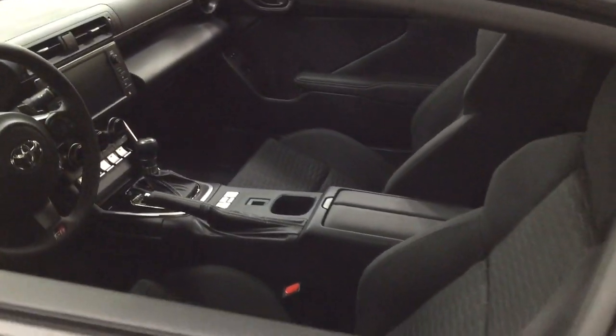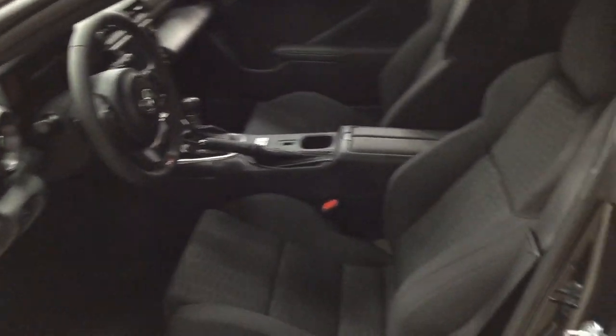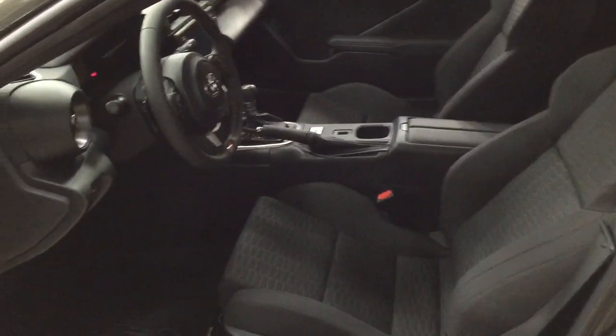Taking a closer look at the front dash and front seats, you do have your cloth interior. On the left-hand side you have your trunk release, mirror controls, window controls, and window locks as well.